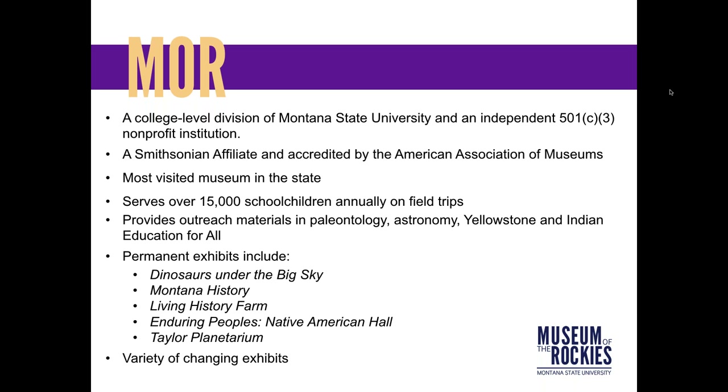Museum of the Rockies is part of Montana State University but we're also a 501(c)(3) nonprofit institution, so we wear two hats. We are a Smithsonian affiliate and one of only a few hundred museums accredited by the American Alliance of Museums. We are the biggest museum in the state and we just had a record-breaking year — 196,000 visitors over the course of 2017, which blows away our previous records of 182 to 184,000 visitors.